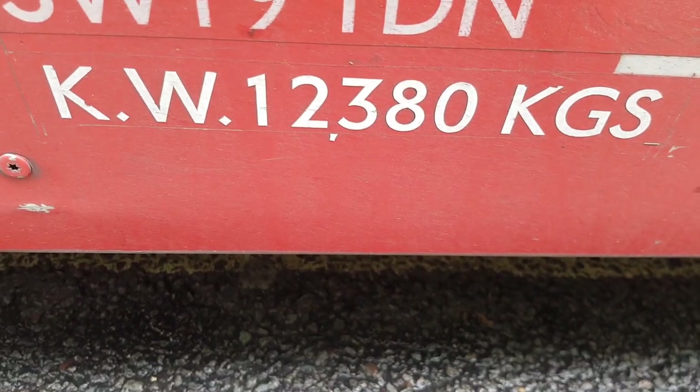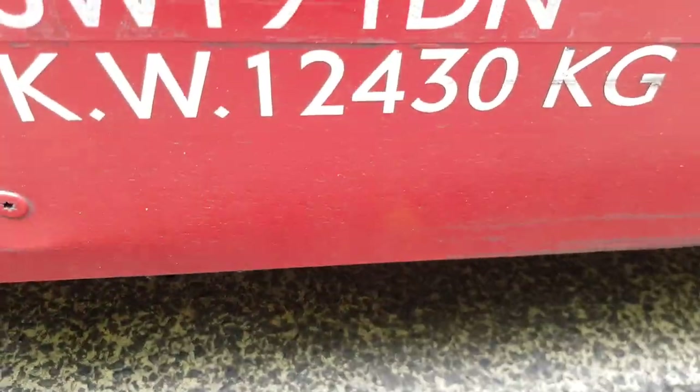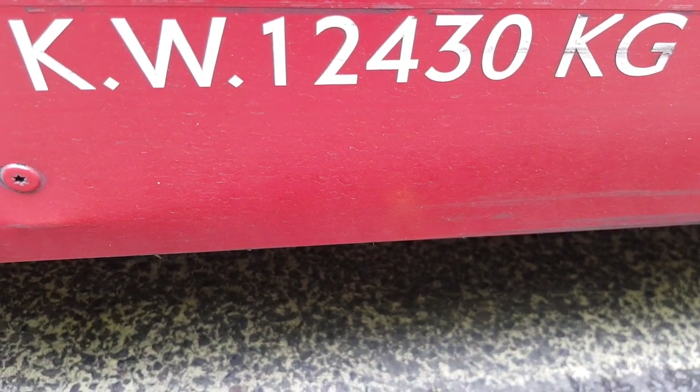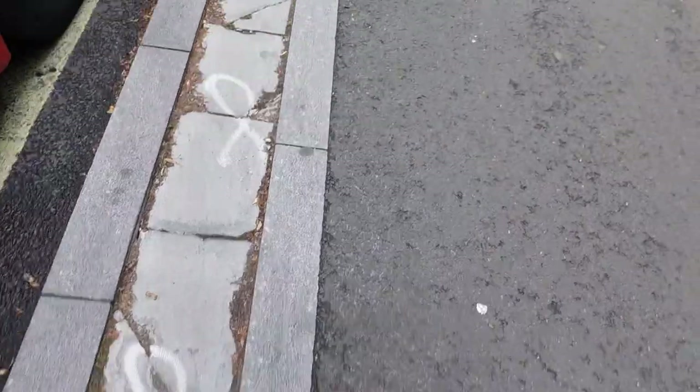As you can see, the weight on this bus is 12,380 — so that's 12.38 tons. The bus behind — this one — weighs 12.43 tons, so it's about 50 kilograms more.